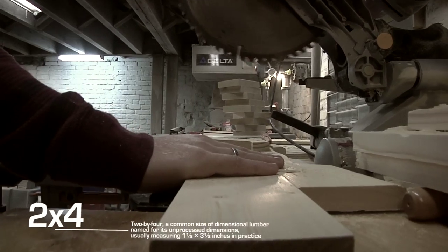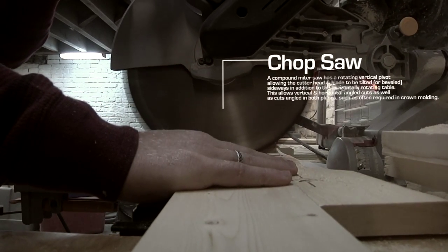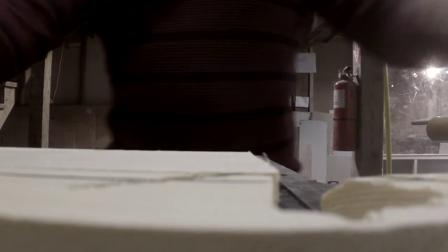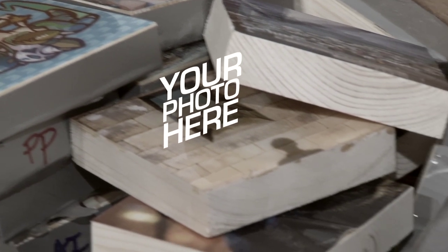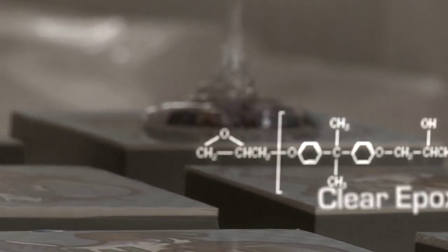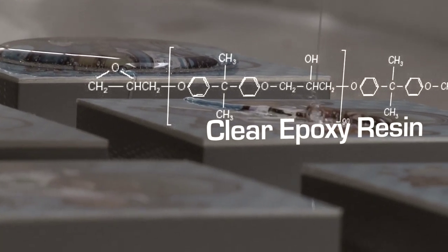My name is Ben Rosen. I run Shiner Photo. We're here in our studio in our wood shop where we handcraft our wooden Shiner. Shiner is like a framing alternative. Regular frames have glass over the top, but instead we mount our photos on wood and then we pour a clear epoxy resin over the top. It gives it a nice sheen, a nice gloss, and then it creates a more durable, a little bit different kind of frame.